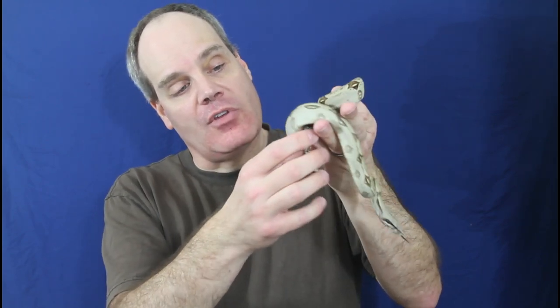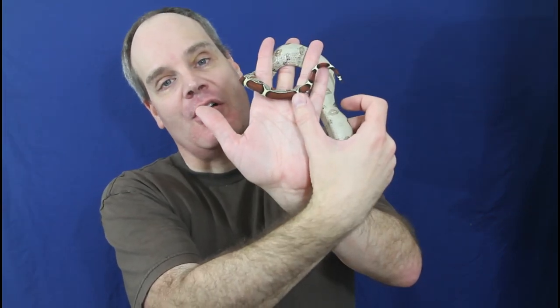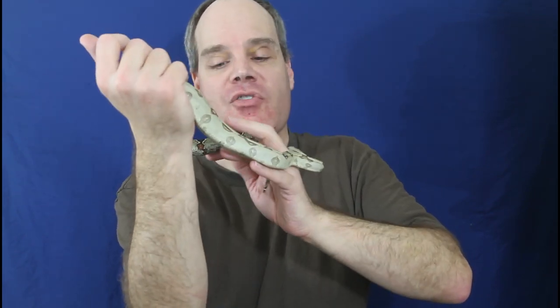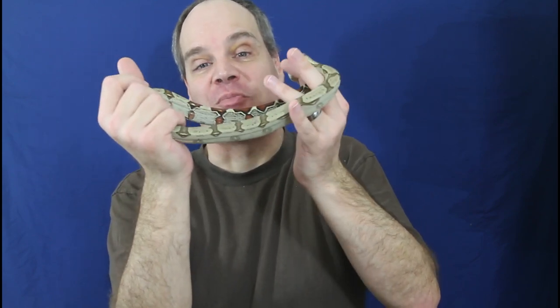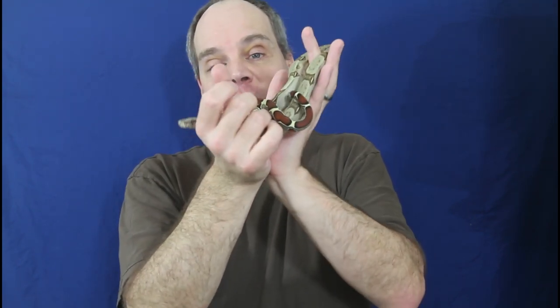I also love this tail blotch — you can see how large this one particular tail blotch is on her tail. I just love these unique characteristics that every boa constrictor has. It's almost like a fingerprint: you can tell their identity just based on the exact shape and size of their saddles. Really cool thing to consider when you're talking about your boa constrictors.